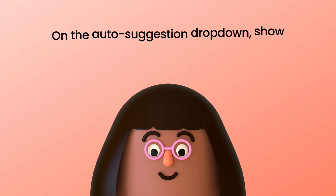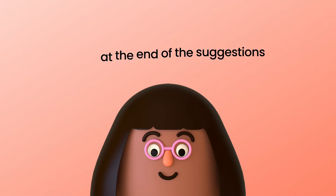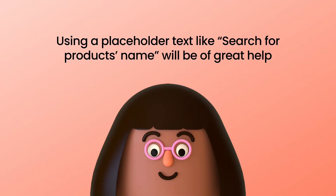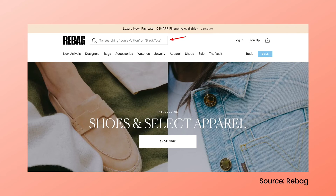On the auto-suggestion dropdown, it's a plus point for UI UX when you show a link at the end of the suggestions. This helps to indicate that there might be more results on the search results page. The placeholder text is another key position to communicate with shoppers. You can use it to guide visitors on what they can search for — using a placeholder text like 'search for products name' etc. will be of great help. Look at the example for the queries on the search field from Rebag, a product filter and search user.